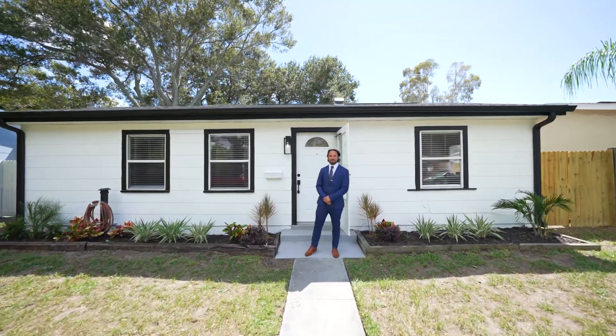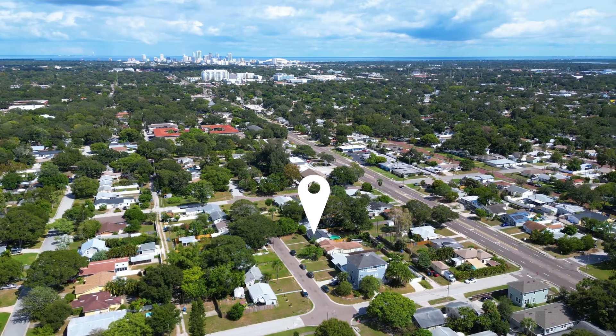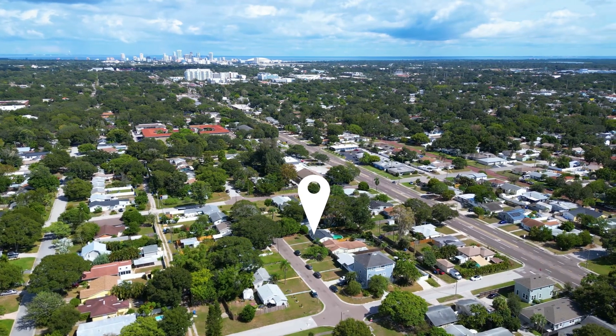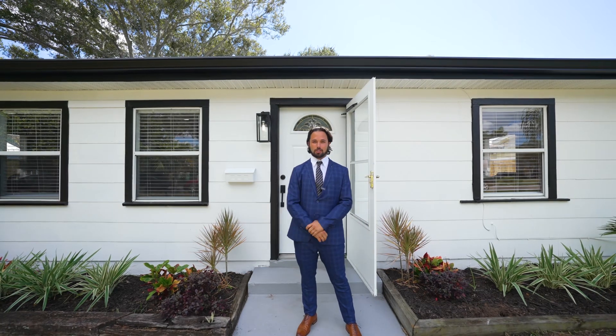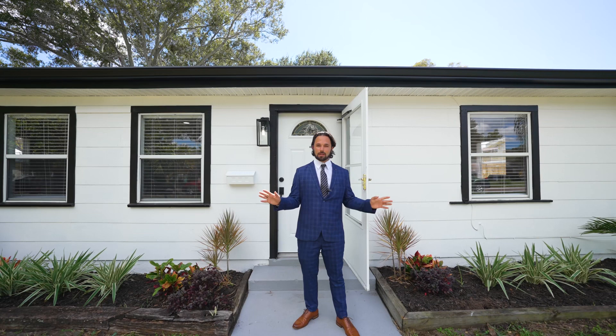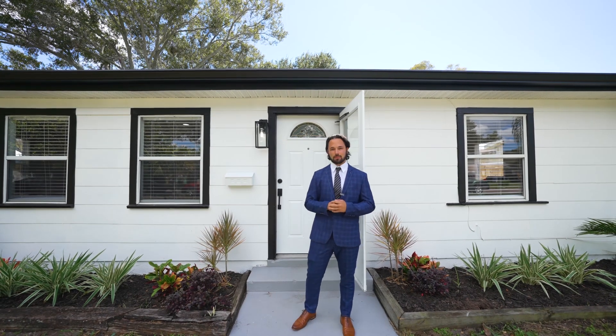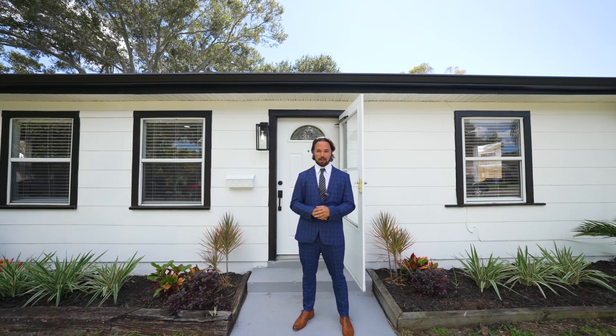Welcome to our brand new listing at 4234 6th Avenue North in the beautiful neighborhood of Central Oak Park in the heart of St. Pete. Right here, we have a completely remodeled kitchen, brand new vinyl flooring, newer windows, 15 minutes from downtown, 15 minutes from the beaches, and of course, no Florida home is complete without a pool.